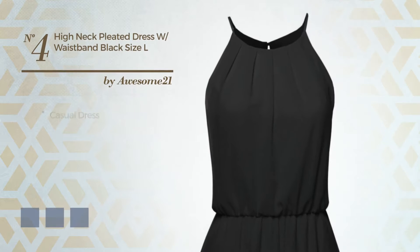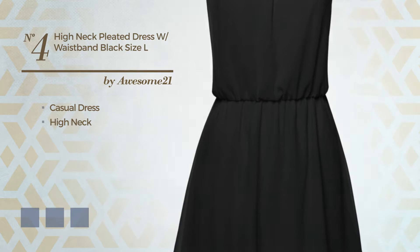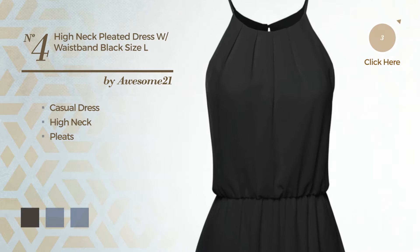Number 4. A charming casual dress. Featuring a high neck, crafted from quickly drying fabric, finished with pleats. Available in 11 color variations, for example, black ink, burgundy, and coral.